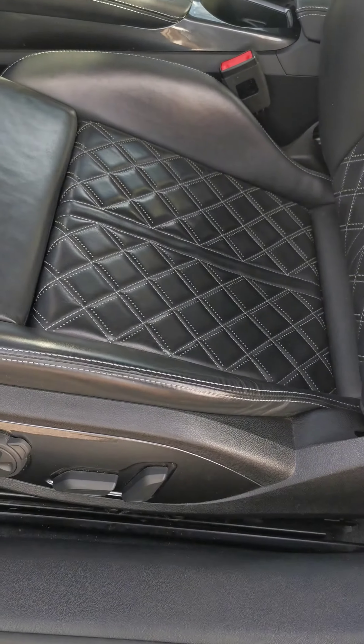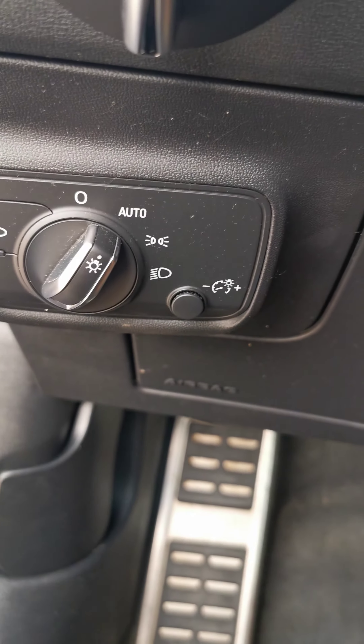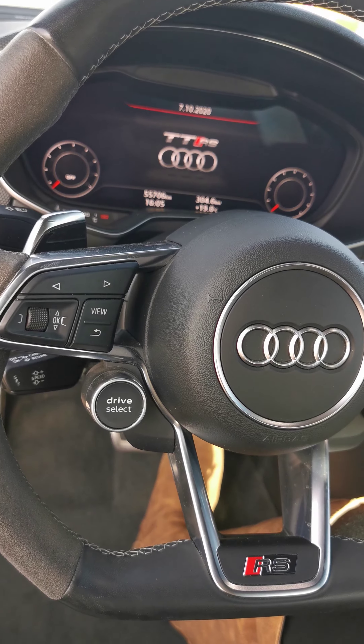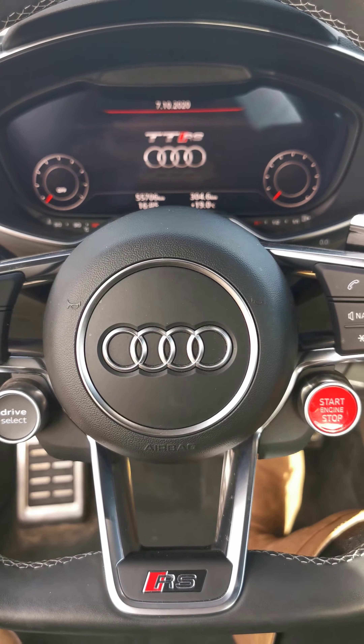Power driver seat with adjustable lumbar. You have your lighting controls located down below, with your steering wheel mounted controls, with your drive mode select button, and push button start.